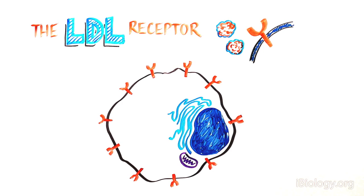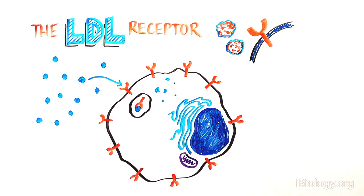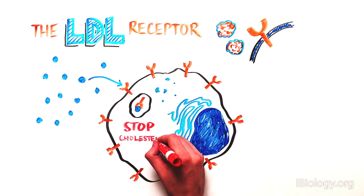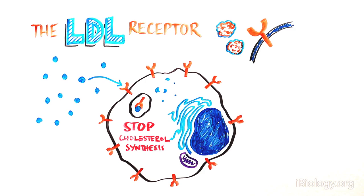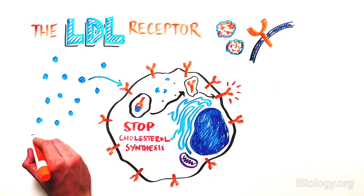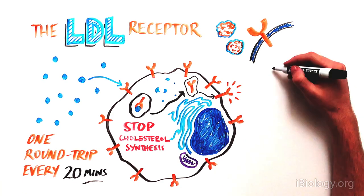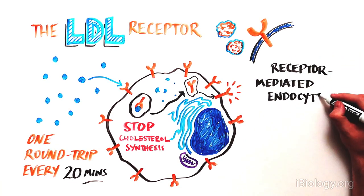This important clue led to the discovery of the LDL receptor on the cell surface. LDL outside the cell binds to the LDL receptor, gets internalized and broken down to release cholesterol, which can then inhibit the cholesterol-producing enzyme from making more cholesterol. The LDL receptor then returns to the surface, making one round trip every 20 minutes. This is an example of receptor-mediated endocytosis.